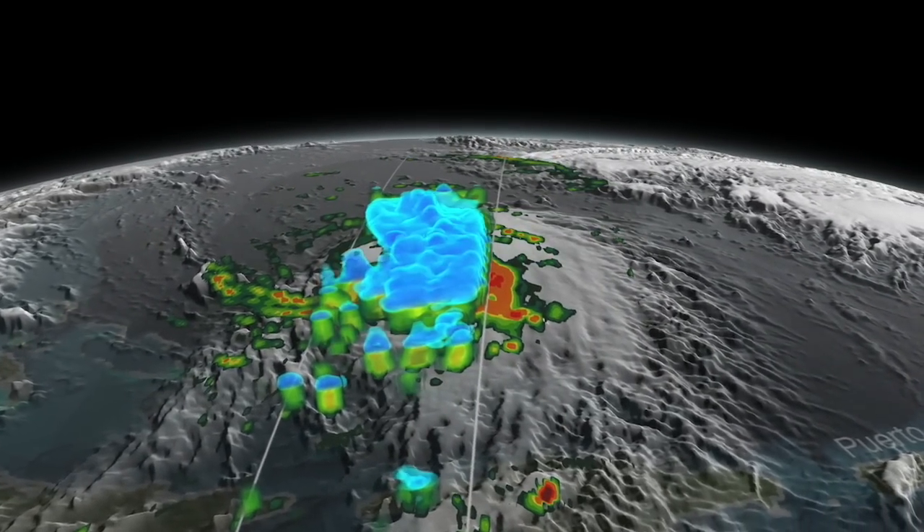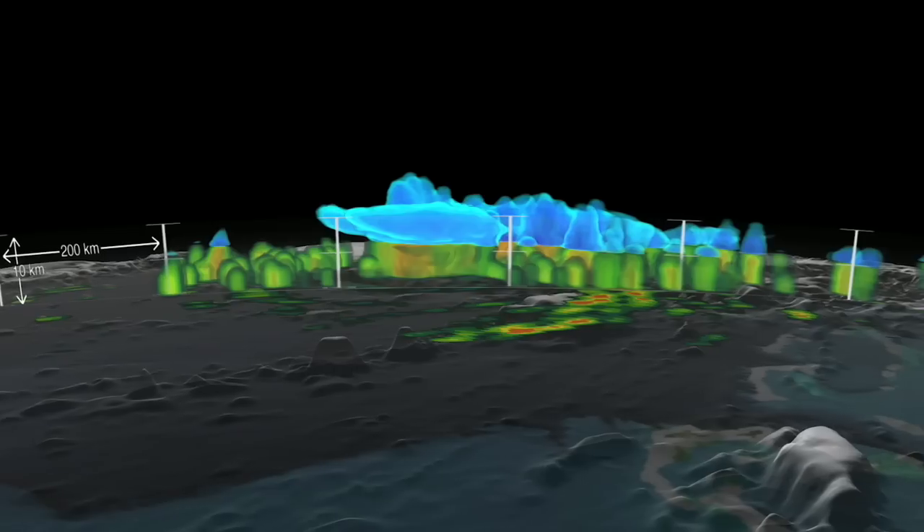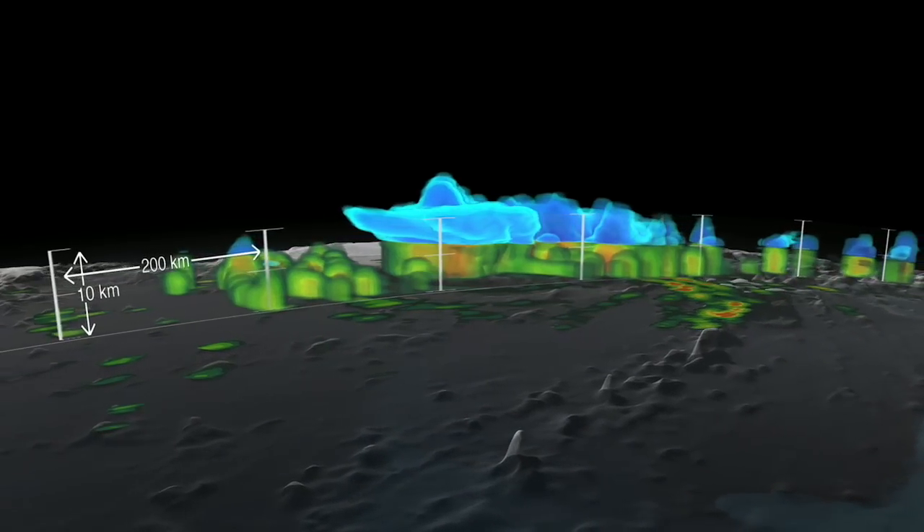Here we see Hurricane Joaquin when it was a tropical storm. You see heavy rain shown in red to green, and you can even see ice and snow spreading out on top.